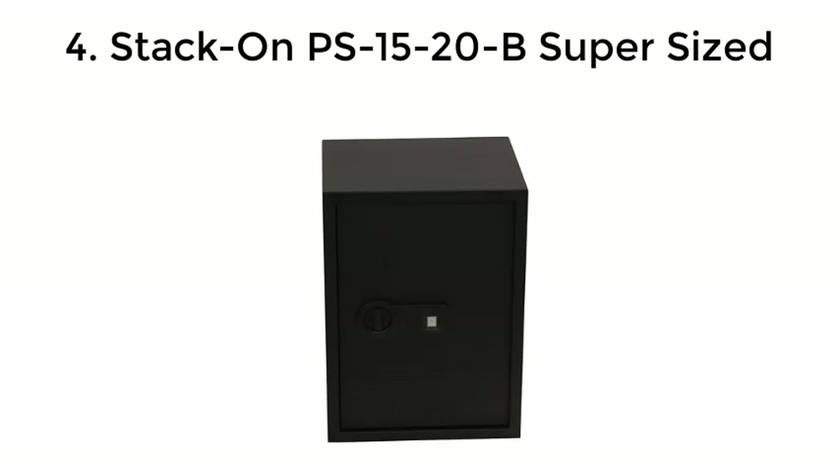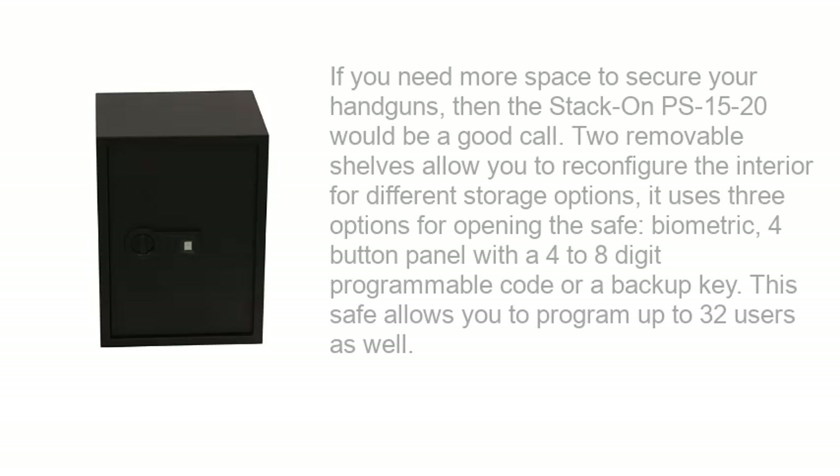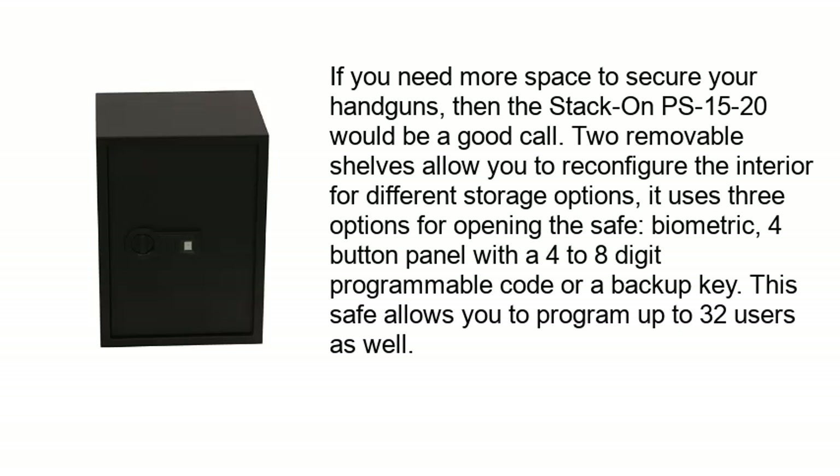Number 4: Stack-On PS15-20. If you need more space to secure your handguns, the Stack-On PS15-20 would be a good call. Removable shelves allow you to reconfigure the interior for different storage options. It uses three options for opening the safe: biometric, a four-button panel with a four-to-eight-digit programmable code, or a backup key. This safe also allows you to program up to 32 users.